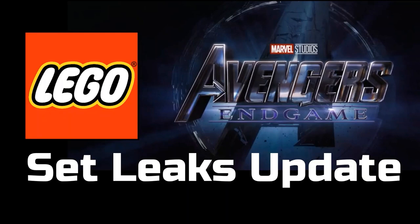Hey guys, Boba Bricks here with another video. Today I have a LEGO Avengers Endgame set leaks update video. You guys enjoyed the last Avengers Endgame set leaks video so much that I thought I would do an update. This has been made possible by Instagram user falconfan1414 — there will be a slide for him at the end and a link in the description. Without further ado, let's get into this.